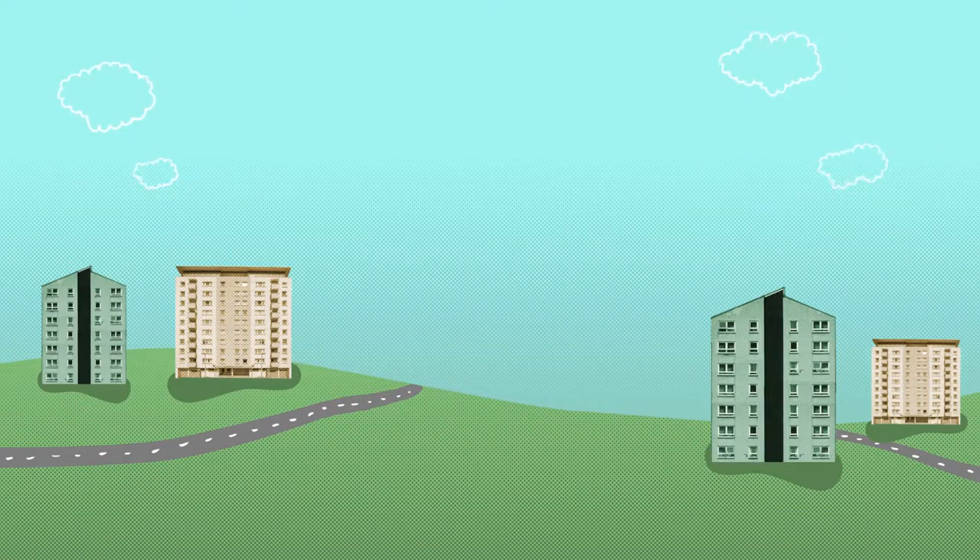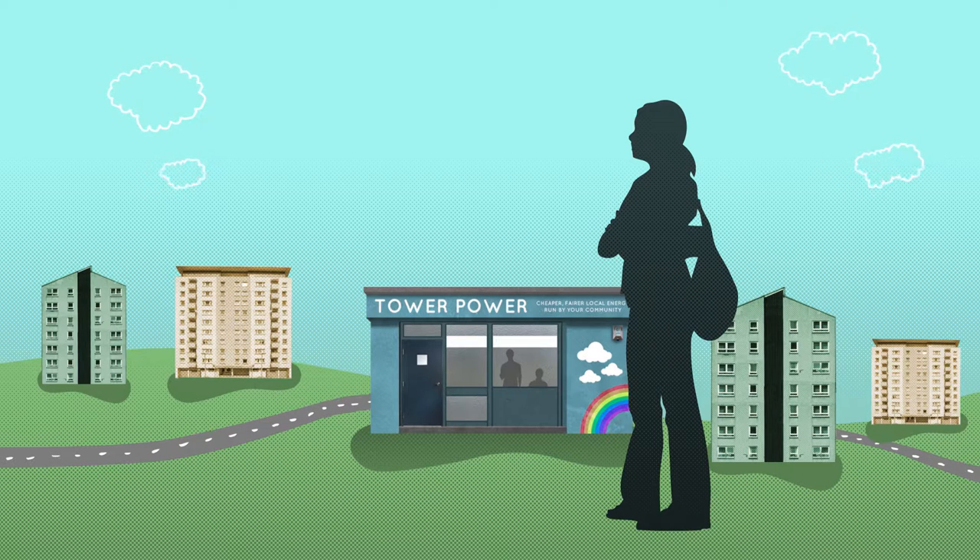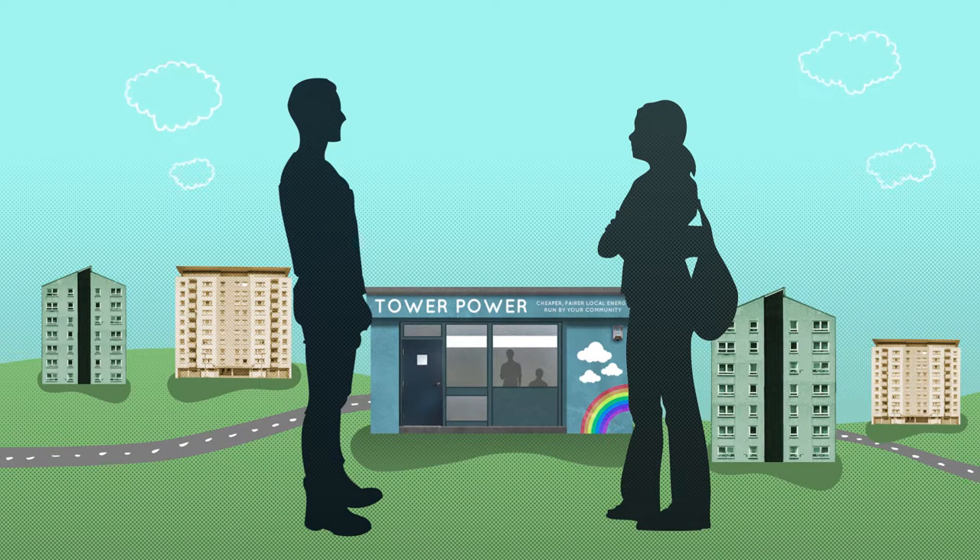Shona, on the other hand, prefers a face-to-face conversation to help her reduce her energy use. So she pops down to the community shop, where she talks to Ian, who works for Tower Power, and gets some support and advice on how she can reduce her bills.